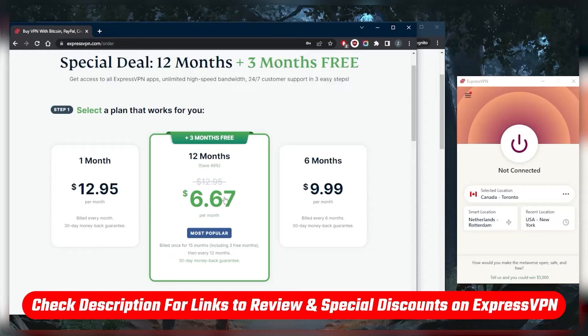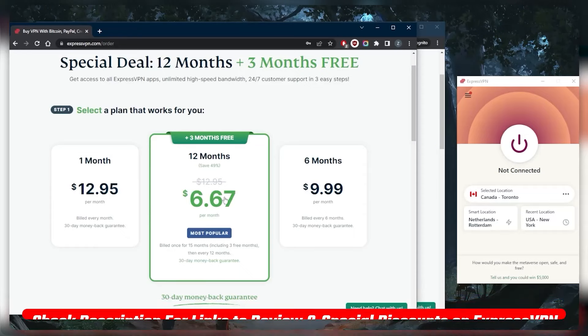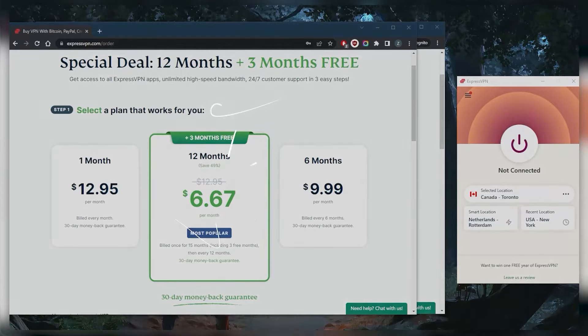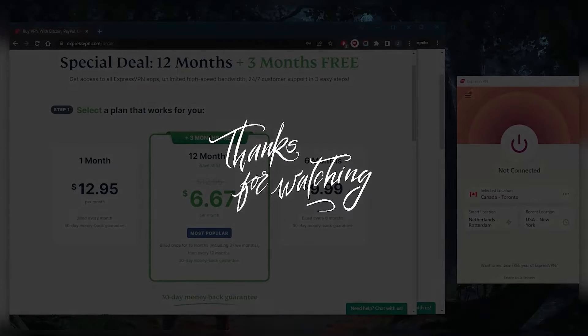You'll also find a full review of ExpressVPN if you'd like to learn more about the privacy policy, speed, streaming and torrenting capabilities, as well as security and features. Comment below if you have any questions — I'll be happy to answer them. Like and subscribe if you'd like to support the channel and stay up to date with everything VPNs and cybersecurity. Thank you guys very much for watching, and I'll see you in the next one. Have a wonderful day.